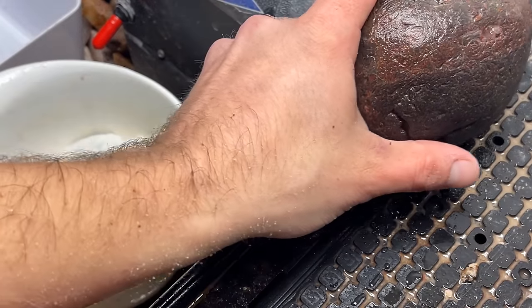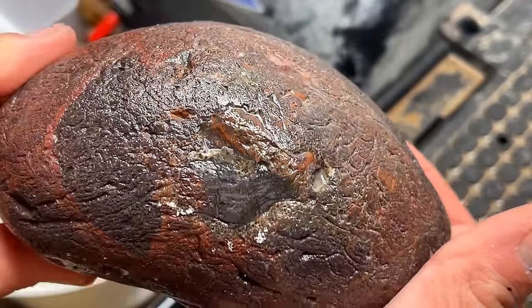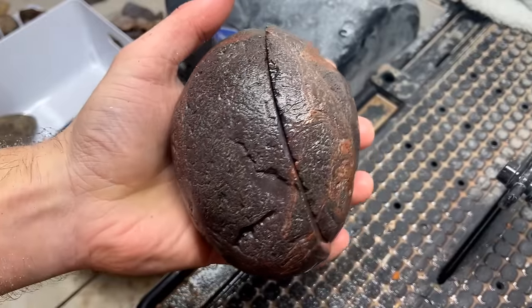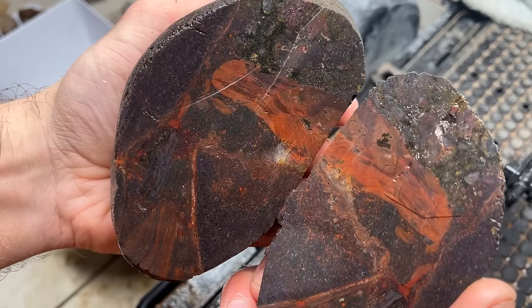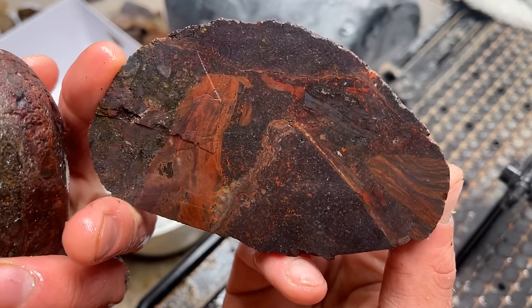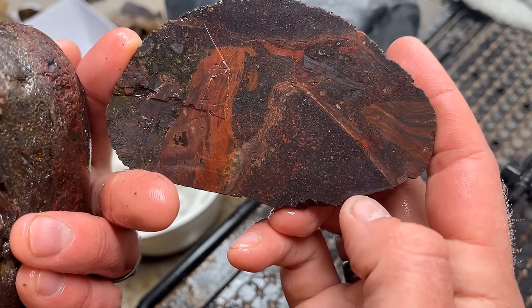Our big bonus cut — this is a giant chunk of jasper. I just thought I'd cut it quick. It wasn't quick, but I cut it to show you what it looks like on the inside. It was a tough cut with our thin centered blade. That's pretty. Love it over here and here. That's so pretty.